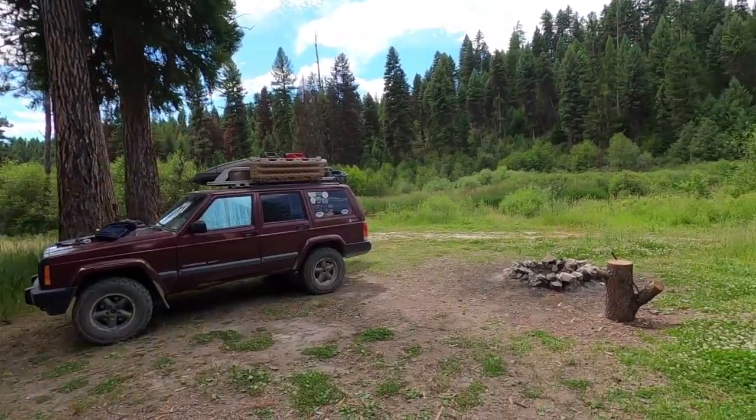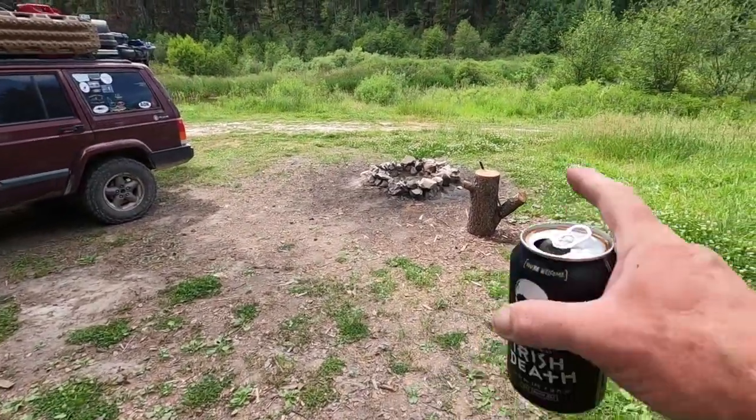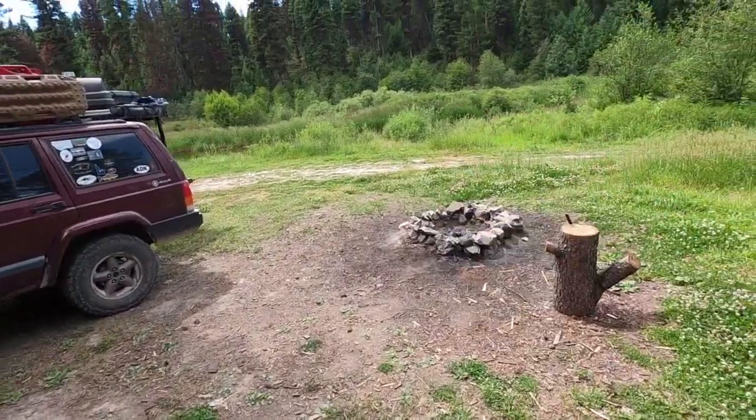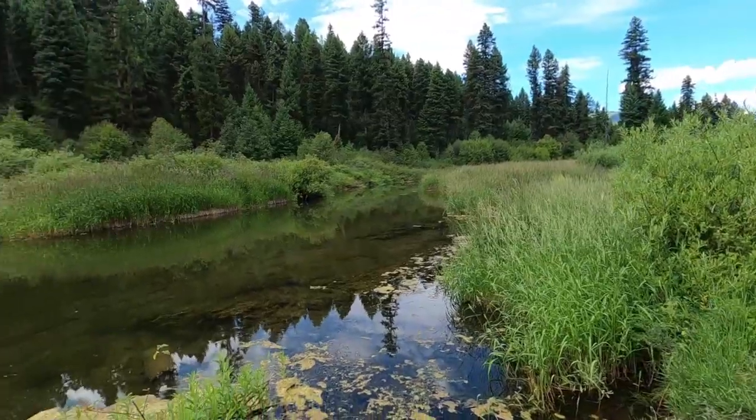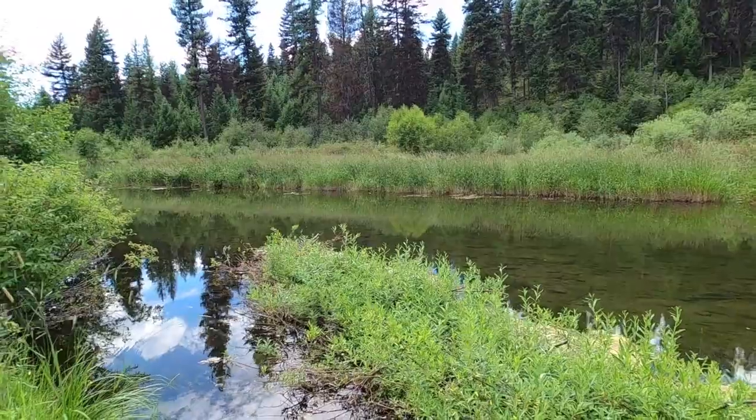Here's our campsite — pretty cool. Got a fire ring and I've got the river right there. So that's it — I'm seeing a couple small fish in there. But it's kind of a little bit of a beaver dam right above here. Some beavers put a dam up a little bit, which made it nice and open, kind of like a lake. Not bad, it's beautiful.